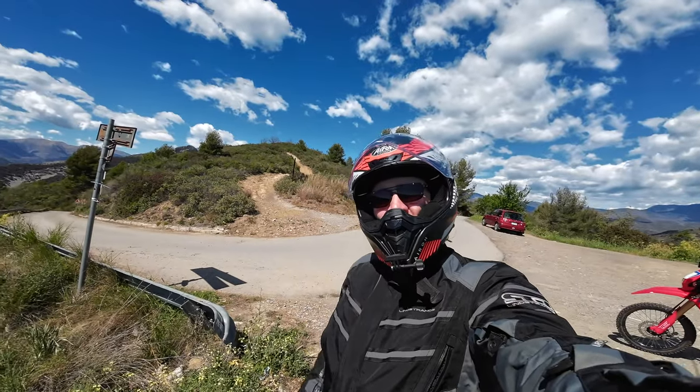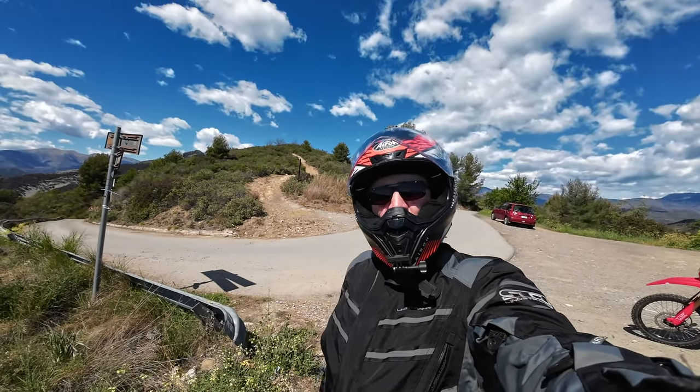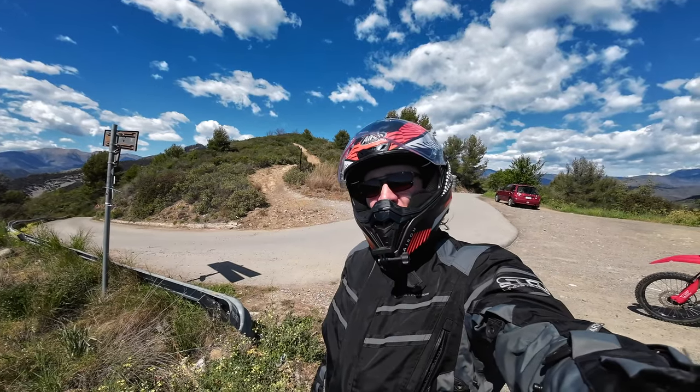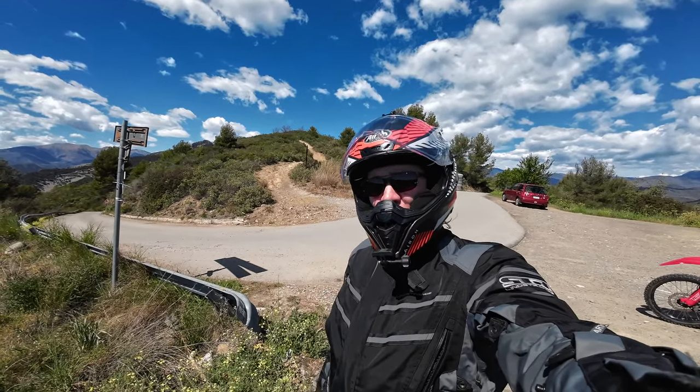Alright, welcome back to another daily dose. Today I'm going to be riding mostly Trans-Euro Trail for Italy, but part of this is an enduro track that I found on Wikilock.